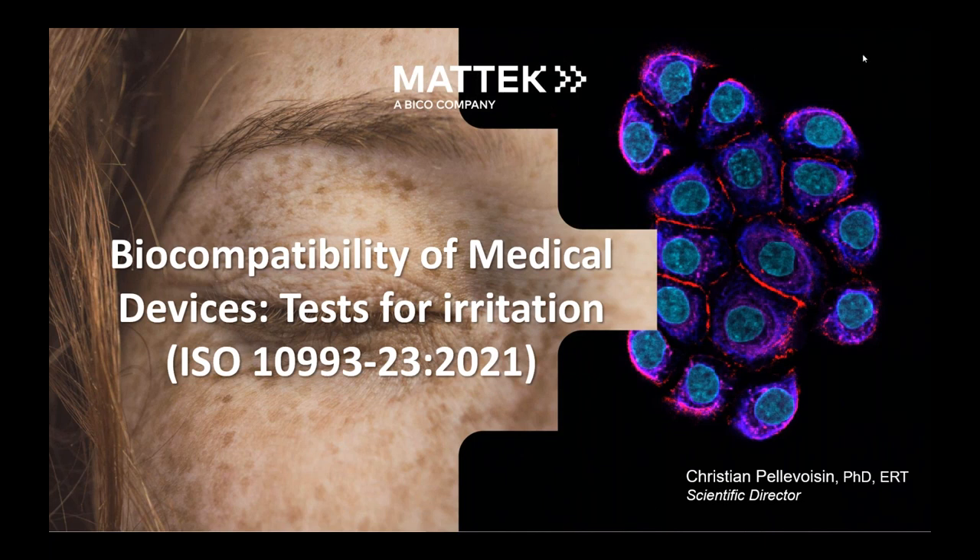Thank you very much, Margot, for your nice introduction. Good morning and good evening to everyone. It's my pleasure to be with you today to speak about a subject that is really important for MATEQ: about non-animal methods, more ethical for toxicology in general, and more specifically today for biocompatibility of medical devices with a test for irritation in the ISO 10993-23.